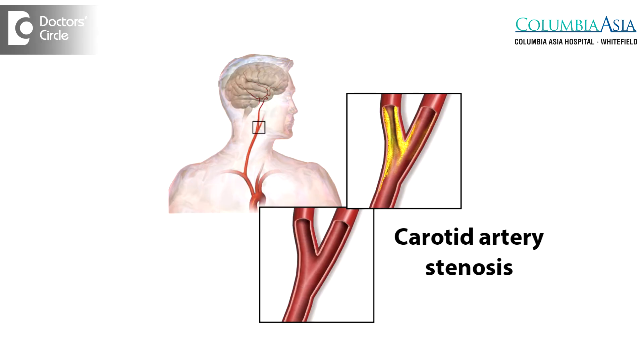Carotid artery stenosis is deposition of cholesterol within the blood vessel which is supplying the brain. This cholesterol deposition will narrow the blood vessel, leading to reduced blood supply to the brain. Intervention in carotid artery stenosis is decided based on the percentage of stenosis.